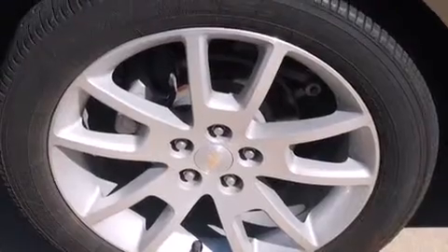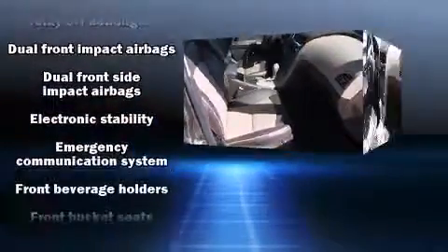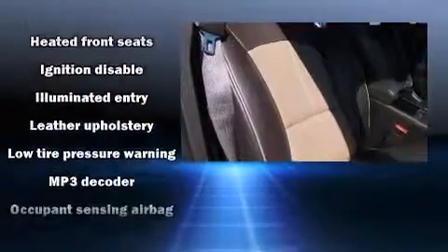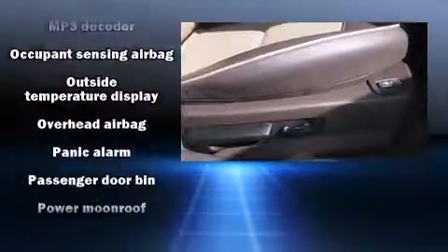Enjoy your favorite music via the stereo system, which includes a CD player with MP3 capability, steering wheel mounted audio controls, and eight speakers enhancing the audio experience throughout the interior. Take assurance in side curtain airbags providing head protection in the event of a severe collision.